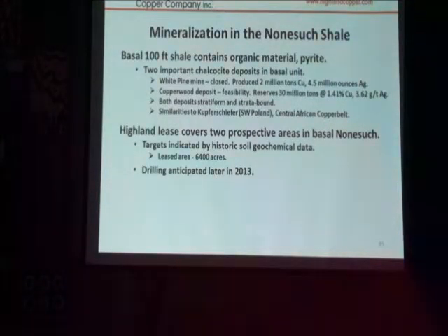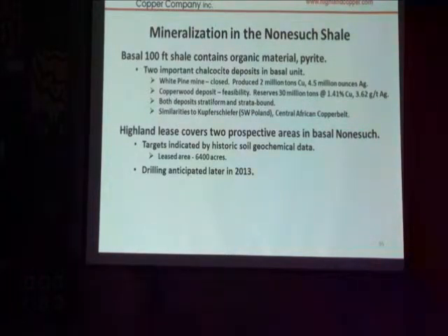It's very similar to Anacopo Wood. The feasibility is 30 million tonnes of this grade, and it's only a portion of the deposit that's been permitted — it's probably about at least three times as large as that. These are very similar to two world-famous deposits: the Central African Copper Belt and the Kupferschiefer, both of which are still in production.